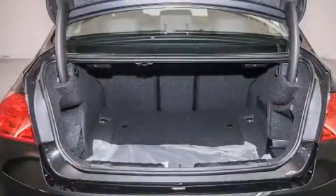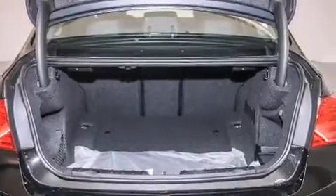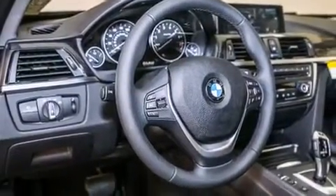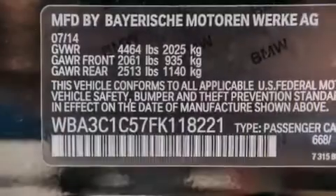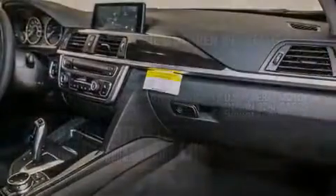Its top features and packages include the premium package, the driver assistance package, a navigation system, BMW apps, a rearview camera, comfort access, a power moonroof, satellite radio, Dakota leather upholstery, and the heated seats can warm you up in seconds, keeping you and your passengers comfortable the whole trip.